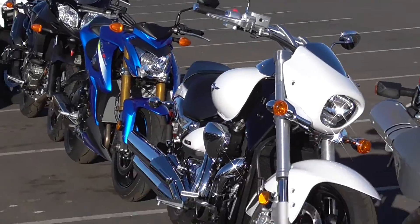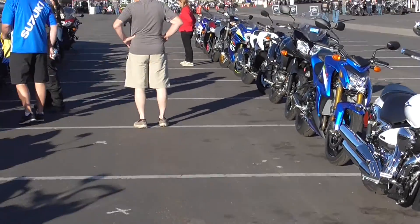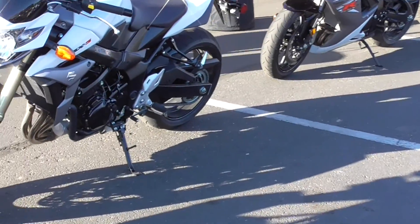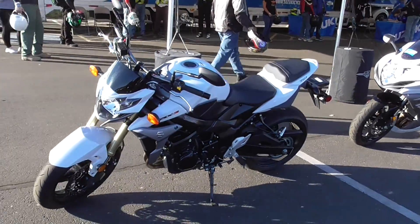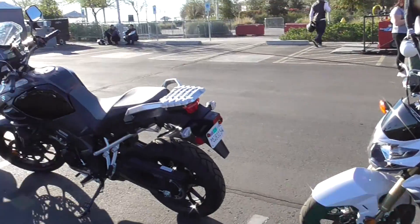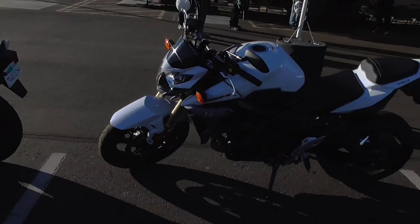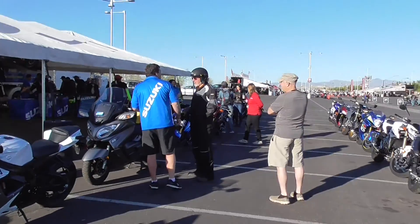I'm going to have to go on the 750. Let's go get a picture of that — it's right up here. So we're going to try riding this one. Isn't that right, Andrew? Yes. There's a TV news crew up there.